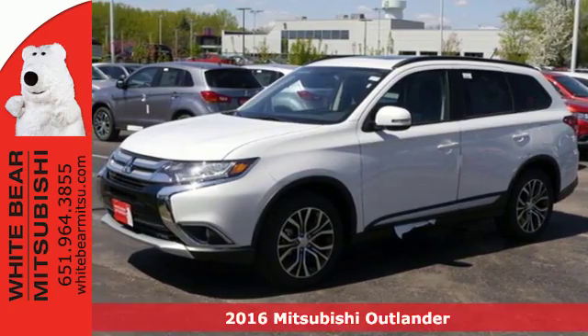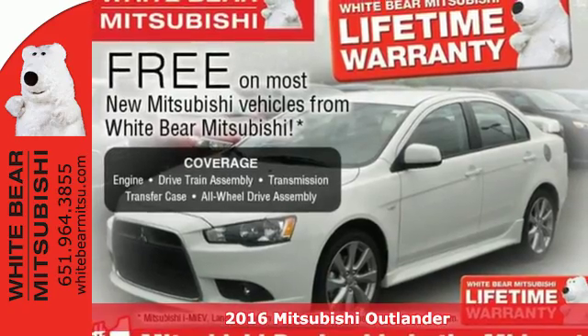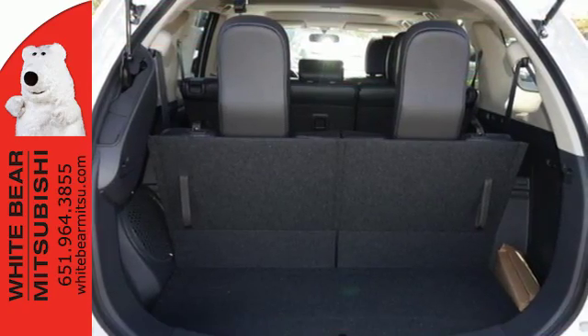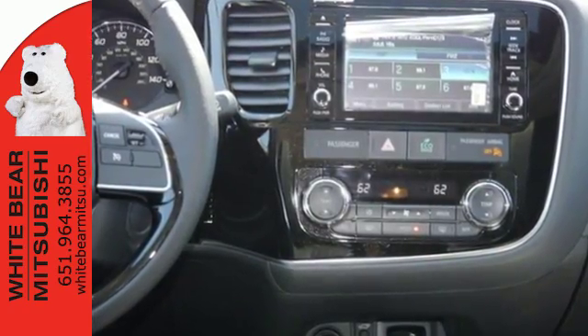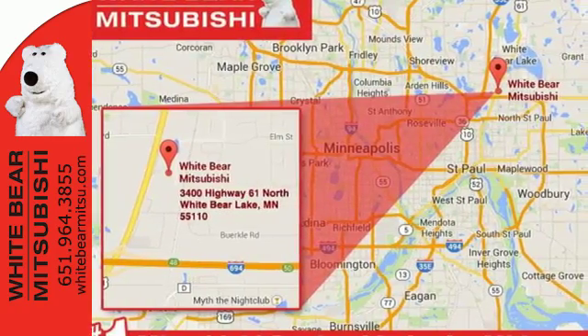Here's a 2016 Mitsubishi Outlander. With room for seven, this Outlander is the family-friendly crossover utility vehicle waiting to hit the trail. Mitsubishi obsessed over every detail to give you the perfect balance of power, performance, and an unforgettable ride.